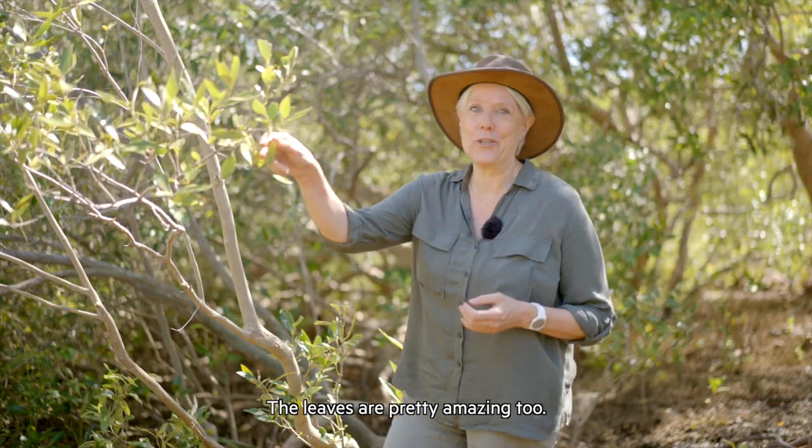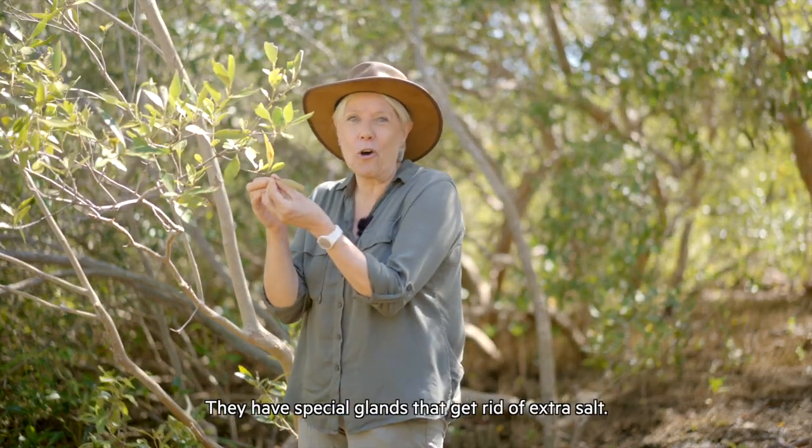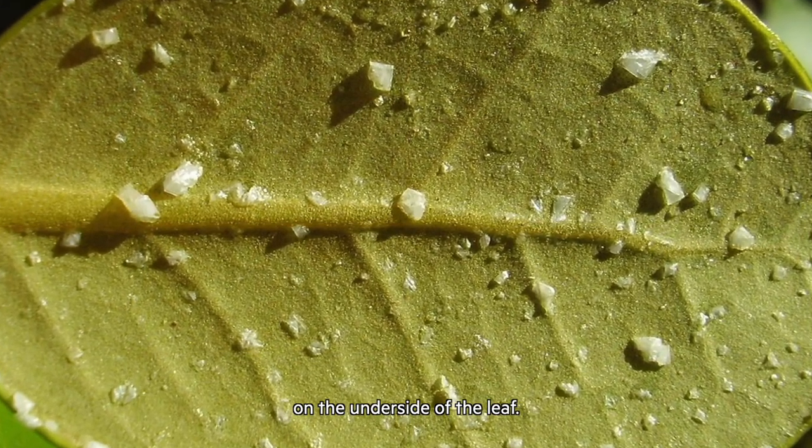The leaves are pretty amazing too. They have special glands that get rid of extra salt. Sometimes you can even see salt crystals on the underside of the leaf.